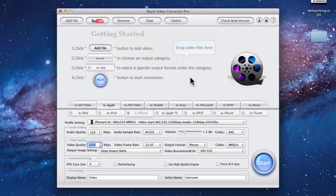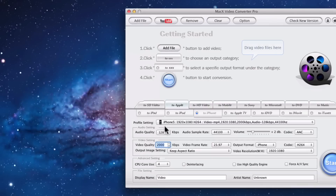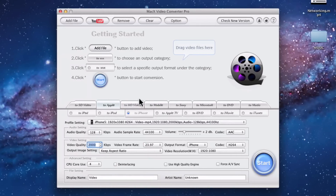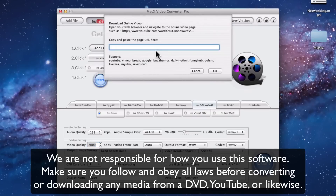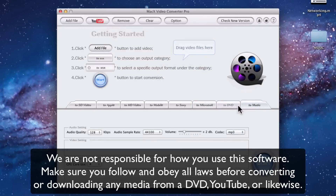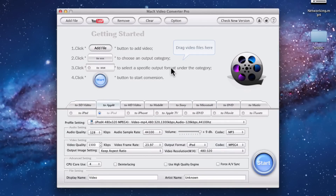Now you have the full version of Mac X Video Converter Pro. You can convert files for iPhone 4, 4S, iPhone 5 — it's really cool. What it'll let you do is convert any file to Apple TV, iPhone, HD Video, mobile, Sony, Microsoft, and all these different formats. It also comes with the YouTube converting feature — you just cut and paste the YouTube link and you can convert it to music, DVD, Microsoft, Sony, SD Video, Apple, iPod, whatever you want. You just add the file or add the YouTube video, click convert, and there you go. It does work — I've used it before, it works really well, and it's free.